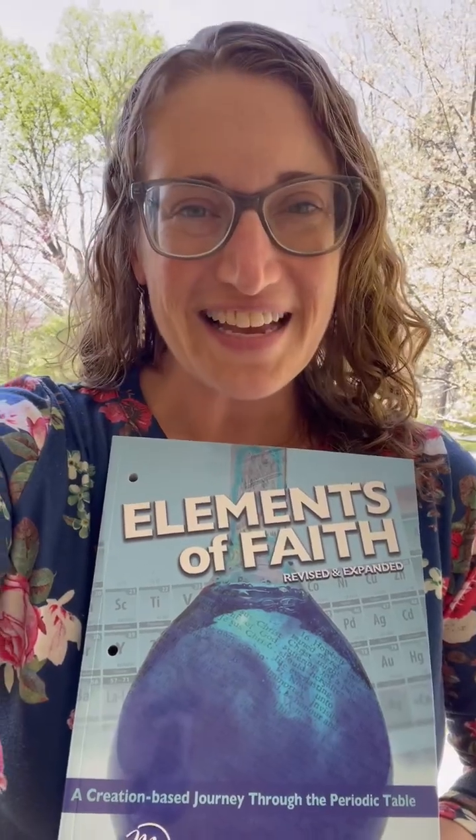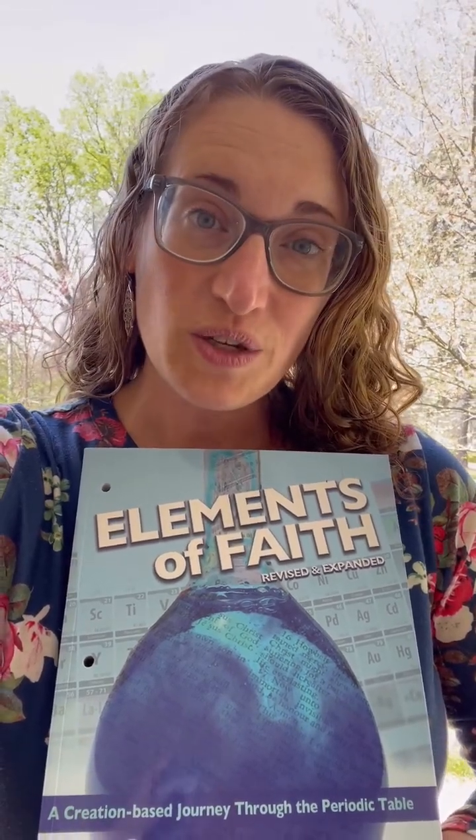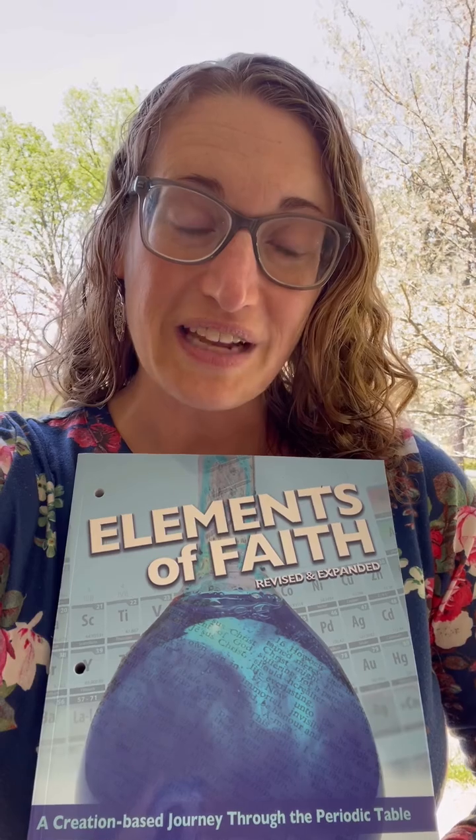Elements of Faith has a daily schedule and it is a 36-week course. Students will get to enjoy learning the history of the element, which is fascinating, as well as how it applies to their daily life and to biblical history.